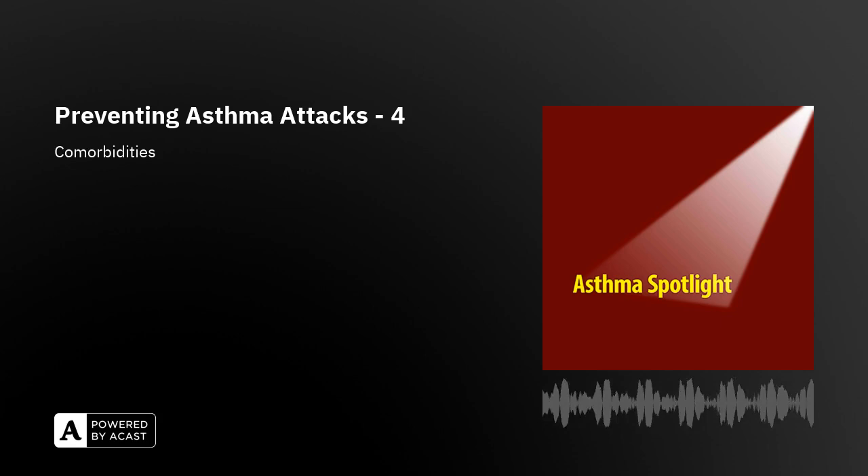Allergic rhinitis can be seasonal or perennial and could contribute to uncontrolled asthma. So anyone with uncontrolled asthma with possible allergic rhinitis should be assessed and, if appropriate, should be prescribed a nasal corticosteroid, which is the first-line treatment for allergic rhinitis. Similarly, someone with chronic rhinosinusitis who also has nasal polyps may need treatment with a biologic treatment, which could help the asthma as well as the nasal symptoms.